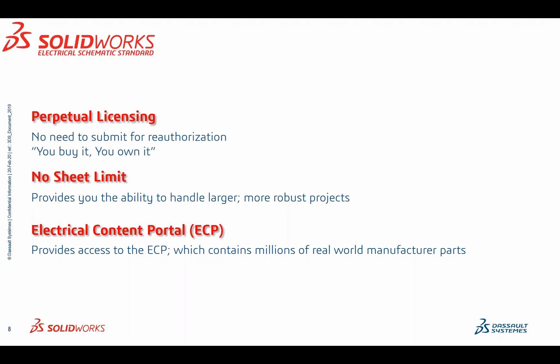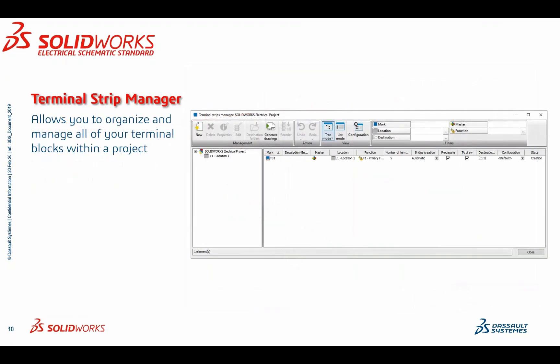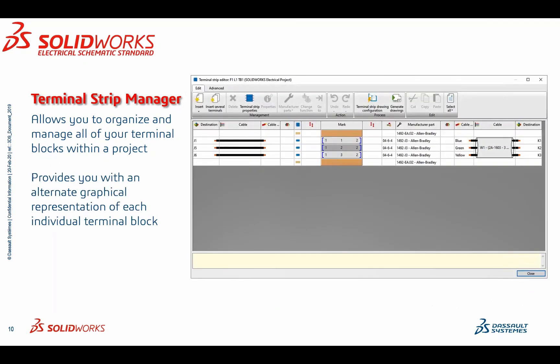The electrical content portal goes hand-in-hand with the components you can already get from RS Components. Now you have access to what we call the ECP, which contains millions of real-world manufacturer parts and the metadata behind those parts. Notal indicators allow you to display the wiring order — or piping order — directly in a schematic. The Terminal Strip Manager allows you to organize and manage all of your terminal blocks within a project, providing an alternate graphical representation of each individual terminal block, and you can actually generate a drawing that will go into your project as well.